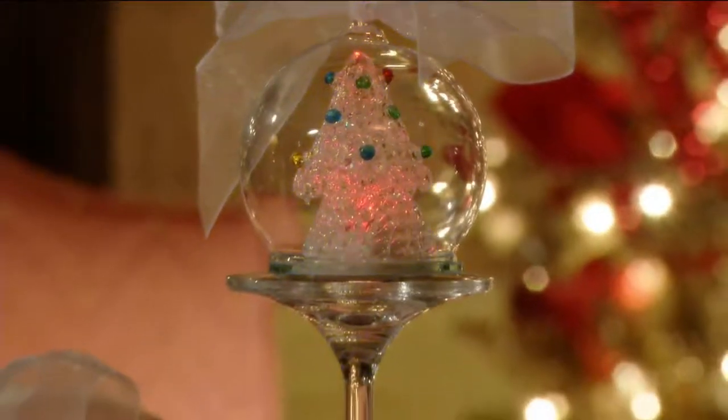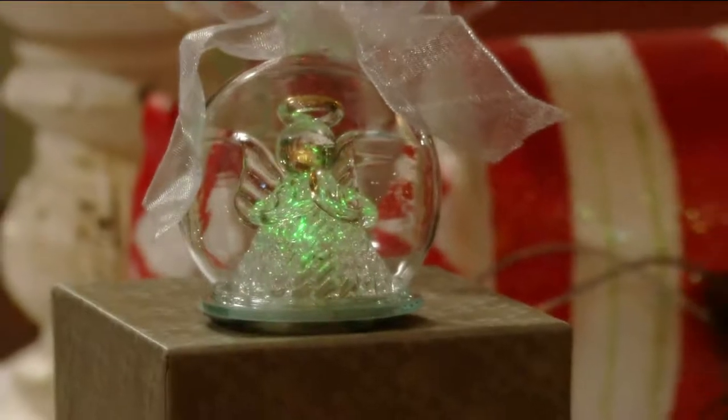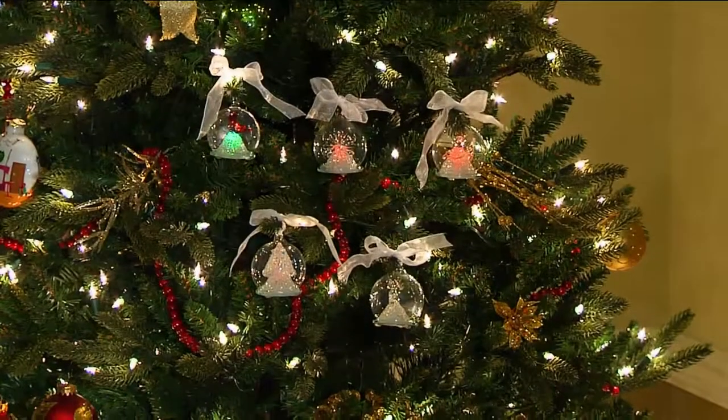We're going to give you gift boxes to give the gift in, and we're going to give you something beautiful. This is from Kringle Express, QVC's own line of gorgeous holiday decor.